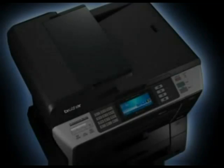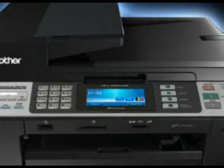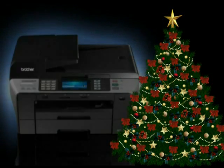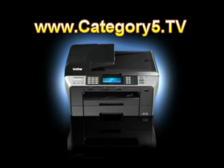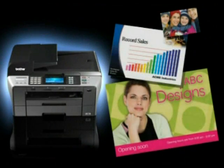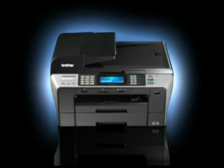Retailing at over $400, the Brother MFC-6890 CDW will look pretty hot under the Christmas tree this year. Visit www.category5.tv for all the details, and Merry Christmas from Brother and Category 5 Technology TV.